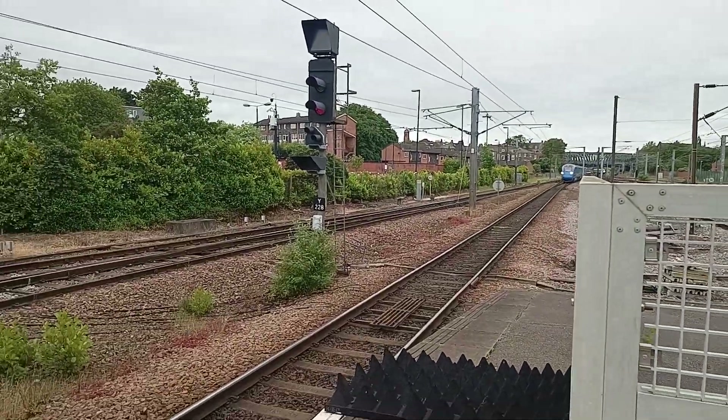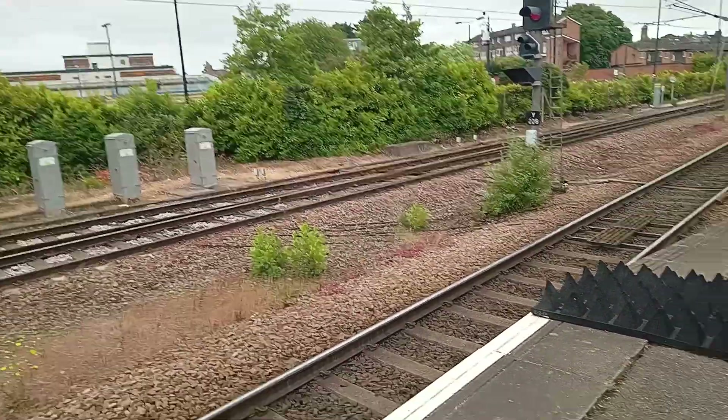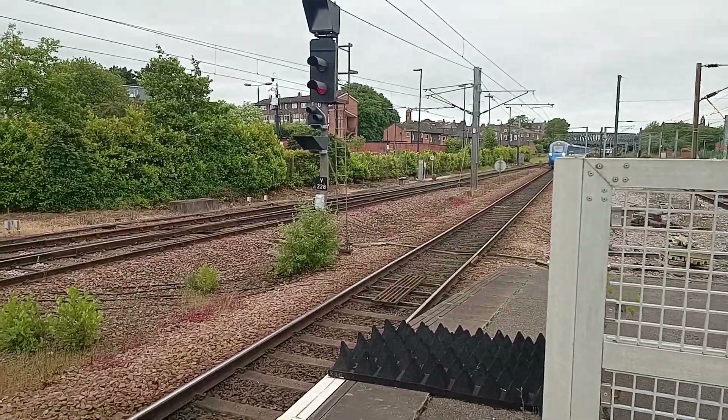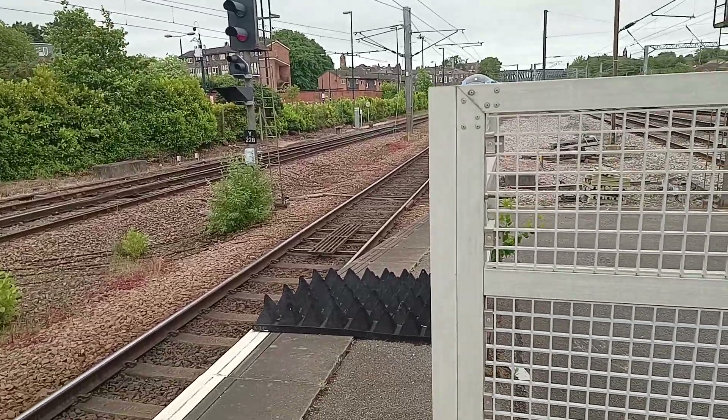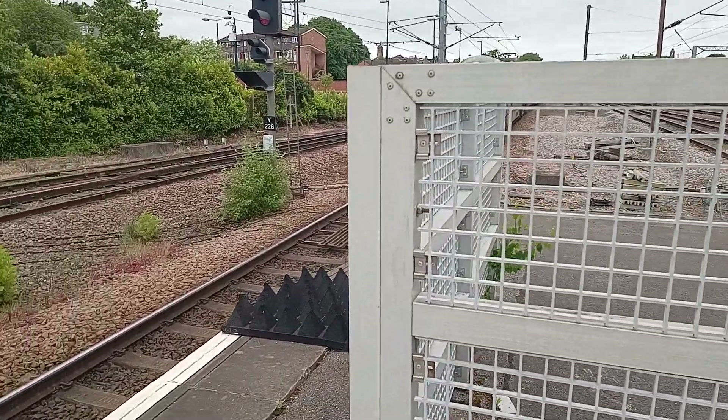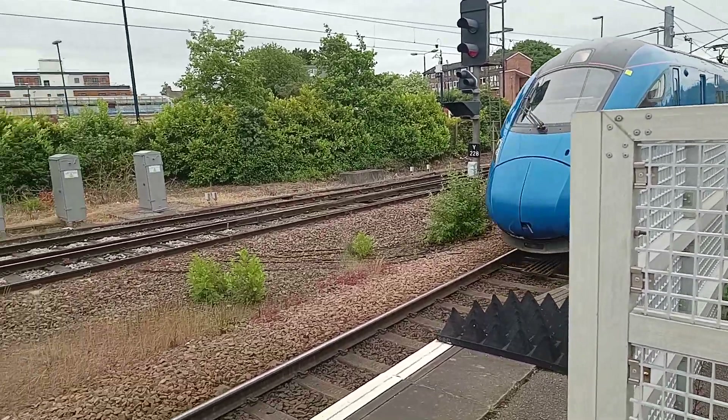We'll see what this train is here. It's a Class 803 — and it is 803 003.